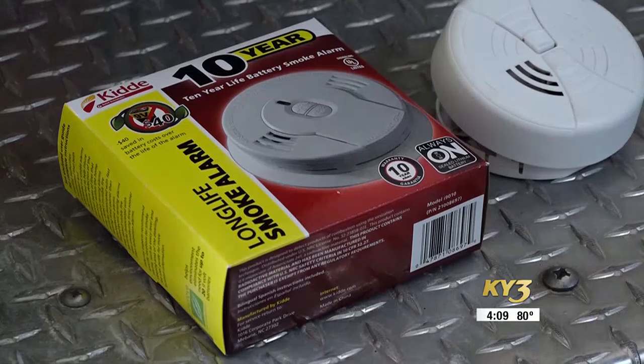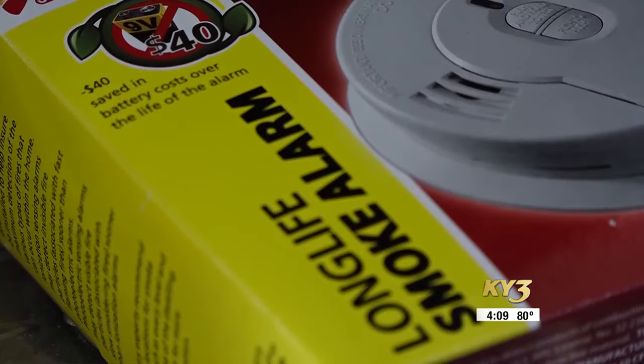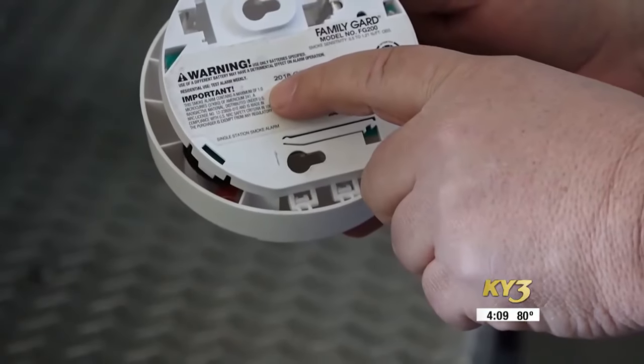If you need a new smoke alarm or have questions about the best place to put your smoke alarm, reach out to your local fire department for assistance. In Battlefield, Chris Bryant, KY3 News.